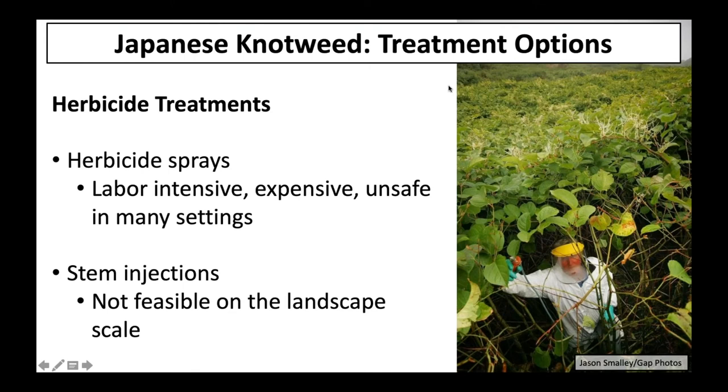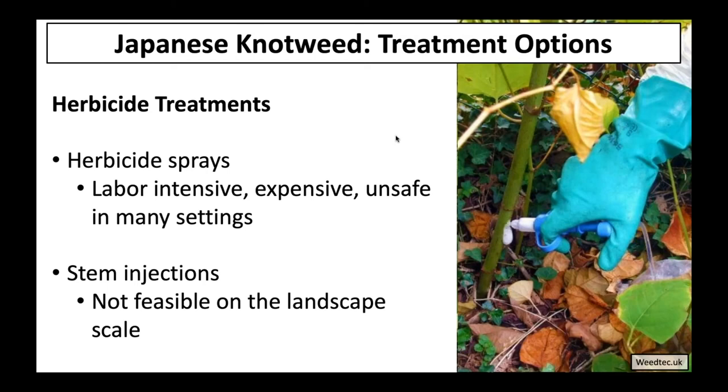In terms of treatment options for knotweed, herbicide sprays are effective, but it's a daunting task to try to control a large infestation with a herbicide sprayer — not feasible at the scale of the problem, and also unsafe in many situations. We clearly can't spray chemical herbicides where knotweed is growing along a water body. Some of those safety concerns can be mitigated through more direct systemic delivery approaches like stem injections, which are really useful for killing individual plants, but again are not something feasible at the scale of the infestation.